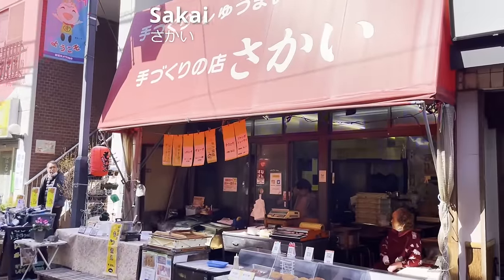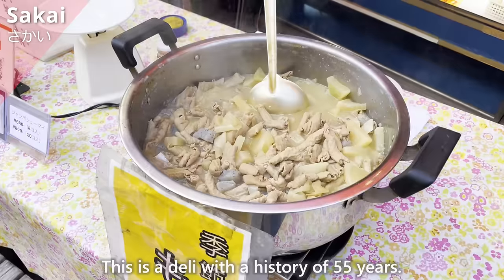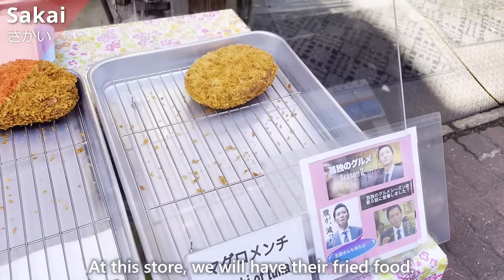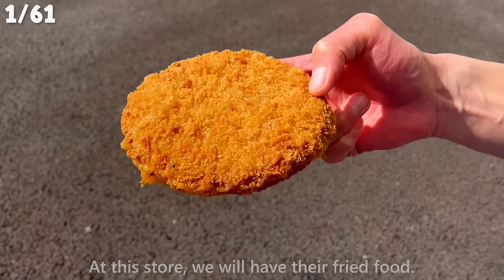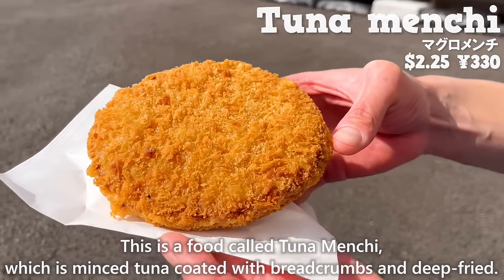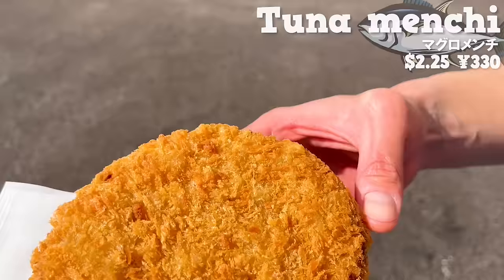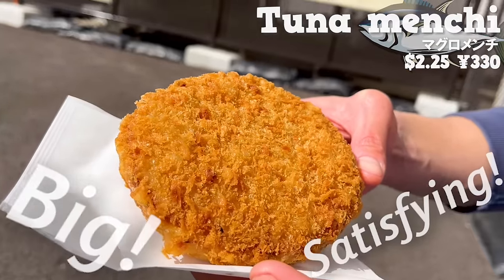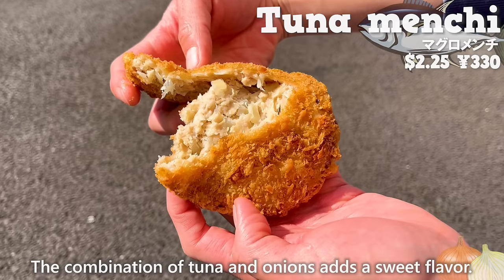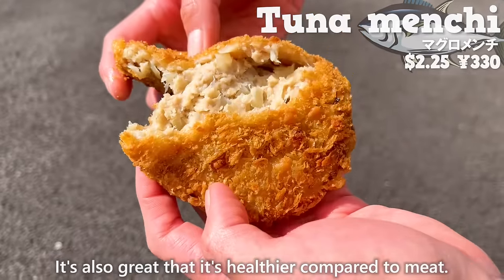First, we will introduce Sakai, a deli with a history of 55 years. We will have their fried food — tuna menchi, which is minced tuna coated with breadcrumbs and deep-fried. The size is big and it's satisfying to eat. The combination of tuna and onions adds a sweet flavor, and it's healthier compared to meat.